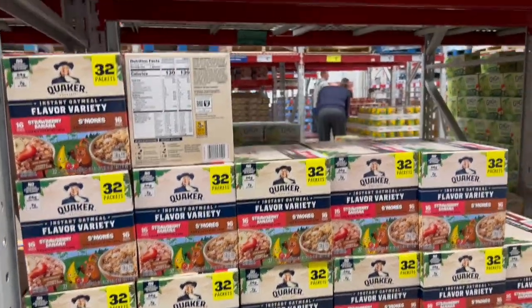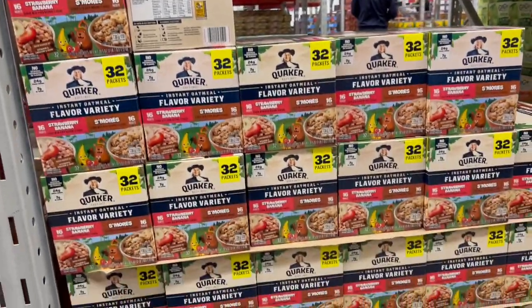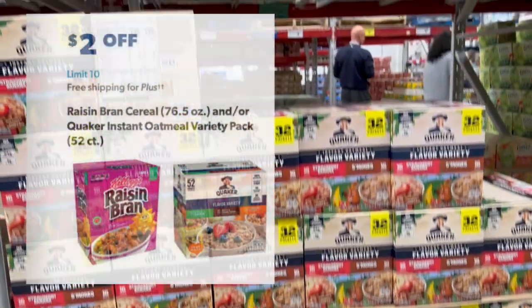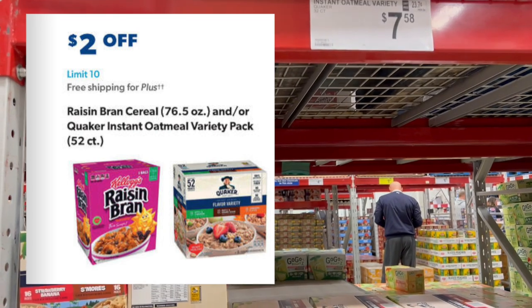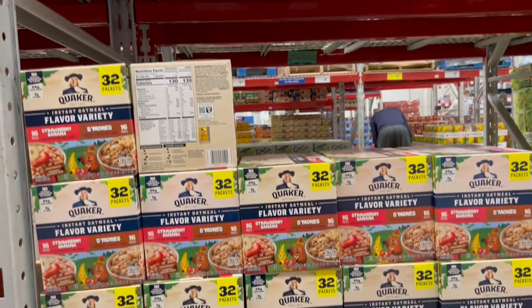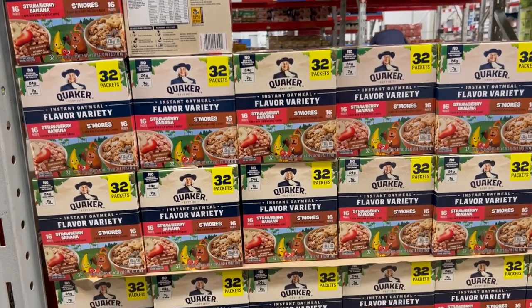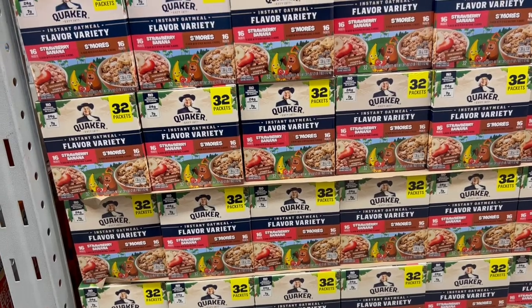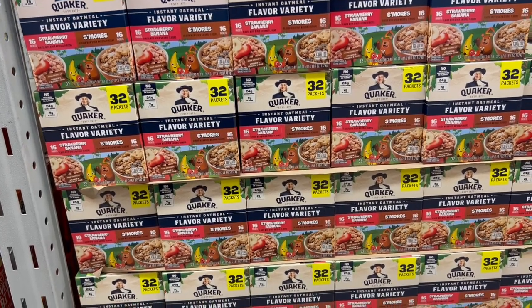The 32-pack of Quaker Instant Oatmeal Variety is $2 off when it goes on sale Wednesday, so you get it for $5.58. Do you like all those flavors though? They've got 16 strawberry banana and 16 s'mores. I'm not thrilled with those flavors, but I eat the strawberry banana and the kids would eat the s'mores.